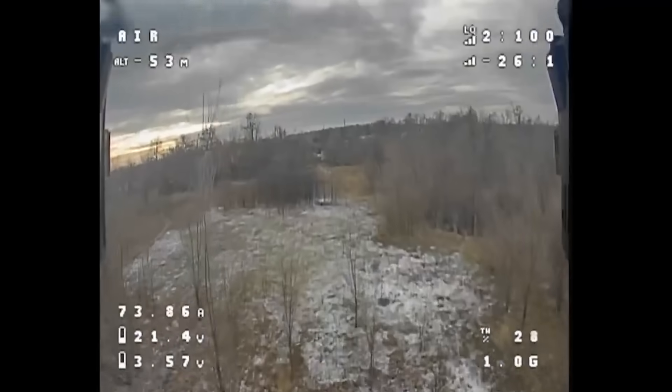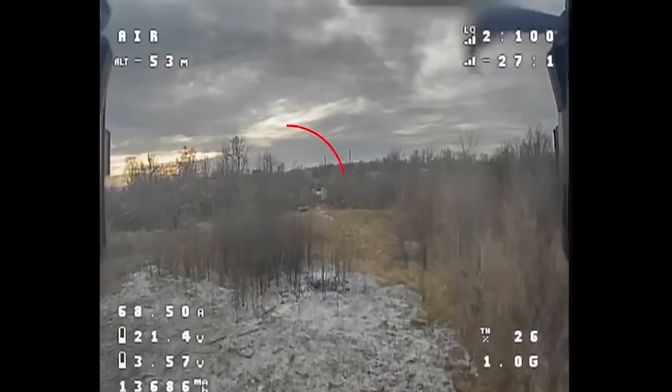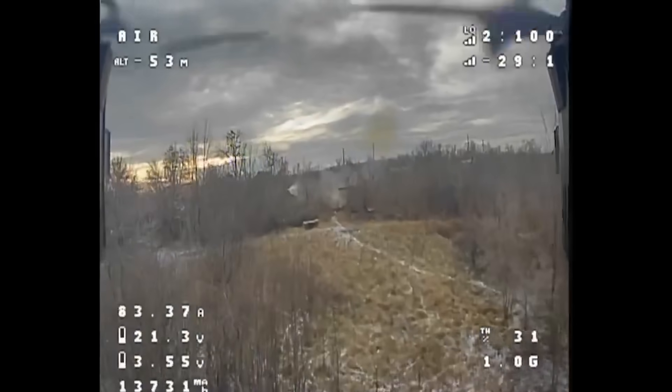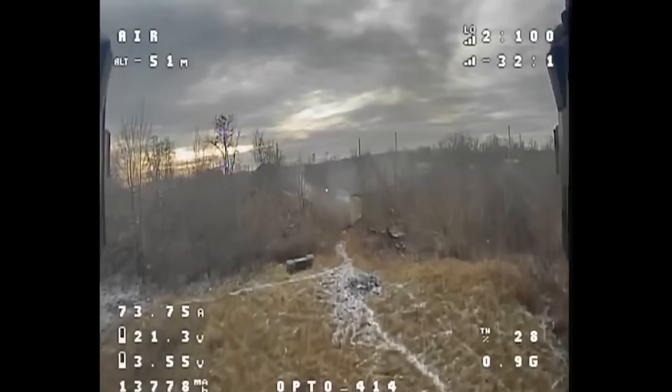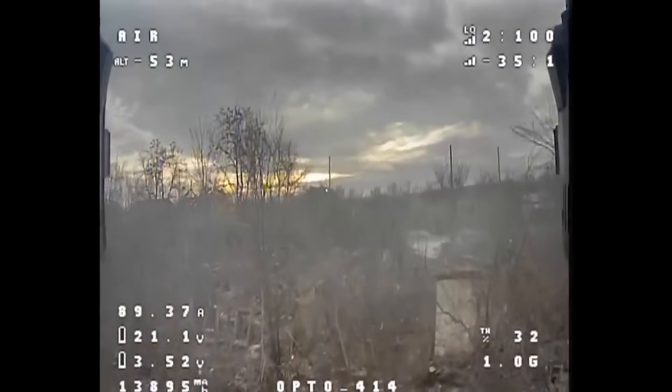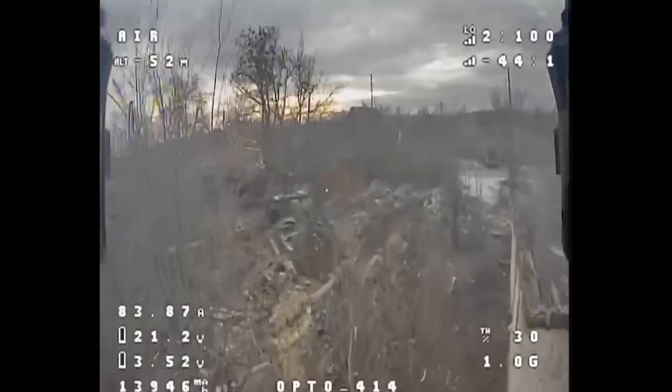Hello everyone. It's an interesting little video here showing Ukraine using a fibre optic controlled cable drone to hit a T-72B3M tank. The pile of junk that is the T-72 has disguised itself as an even bigger pile of junk that wouldn't look out of place in your average Russian city by now.